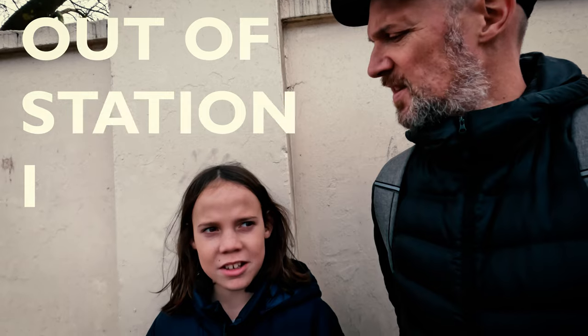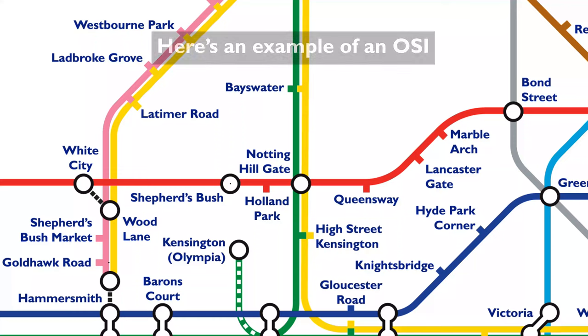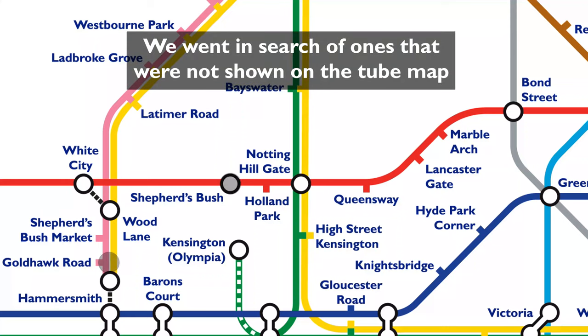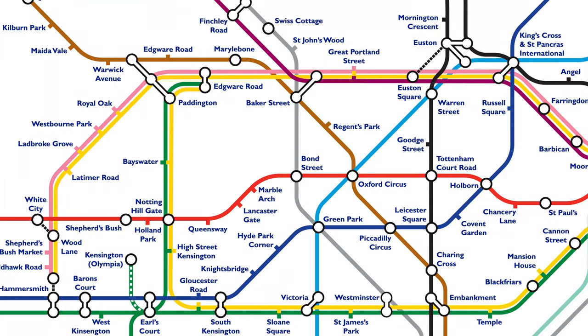Today's plan is to do OSI — it sounds hard on the underground map. And what's an OSI? Out of Station Interchange. That's where you can walk between stations on your same ticket. But we're also testing whether it's quicker to walk or do it by train. Today we're going to do three of them.